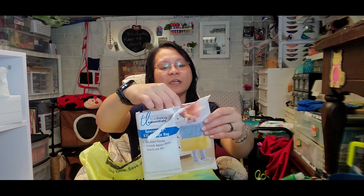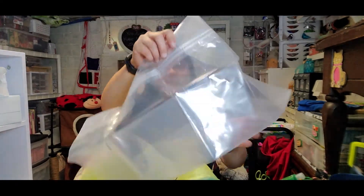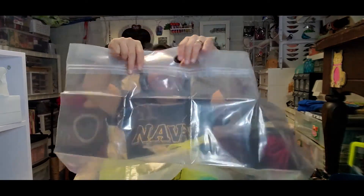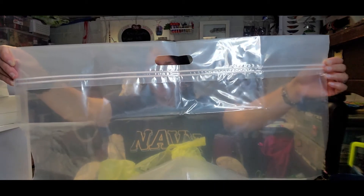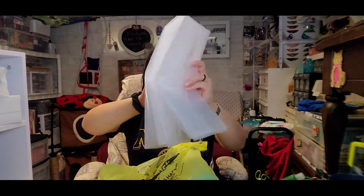It says here it's ideal for seasonal clothing, bedding, linens, and sports equipment. This is almost the same as what they sell at Dollar Tree, so I might go back and get more. It's big — this is the extra 2XL size. The handle is double-walled and the zip lock is also doubled. At Dollar Tree they only have a single zip lock, but Dollar General has two. I only got one for now to see how it looks, but I'll get more on my next visit.